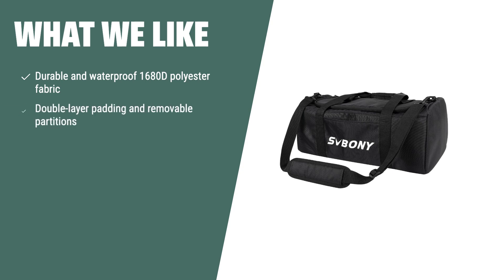What we like: The Svboni SV212 telescope bag is a shock-absorbing case with durable and waterproof fabric, providing maximum protection for your telescope and accessories. With its double layer padding and removable partitions, it ensures the safety and organization of your equipment. If you prioritize quality and protection for your telescope, this bag is an excellent investment.